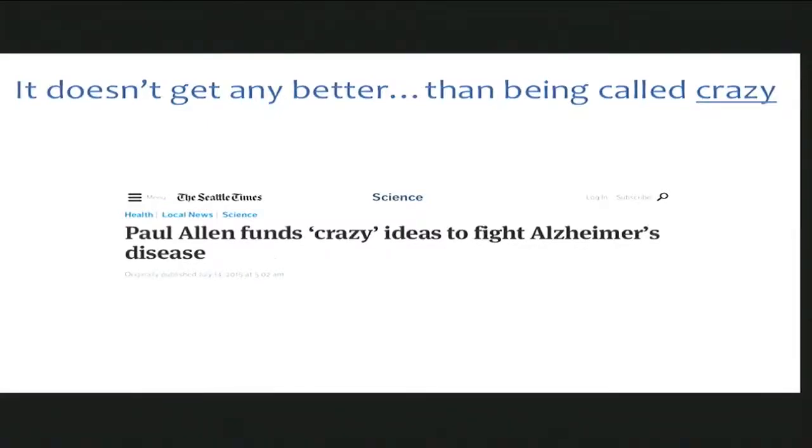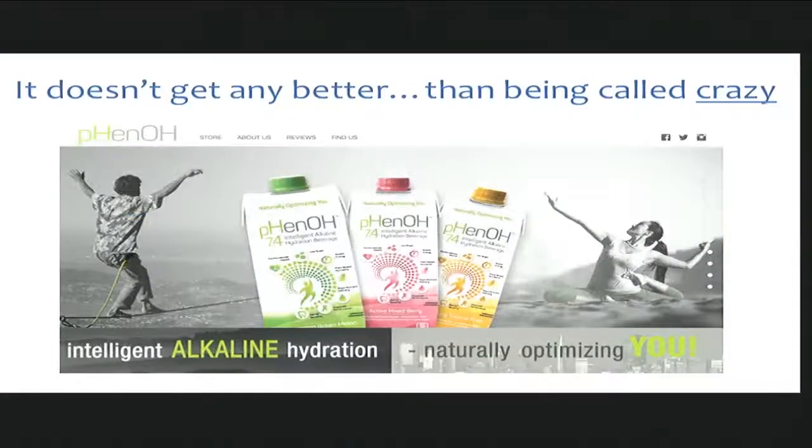A few months later, I was walking through our local grocery store wearing my badge of insanity, and what did I come across? A product called 'pheno,' which is pH, hydroxyl — the intelligent alkaline hydration. I thought it was fascinating that we went from the fringes of science to commercial success within less than eight months. But what they're focusing on here is alkaline hydration, and we don't actually think that just being more alkaline is the key.